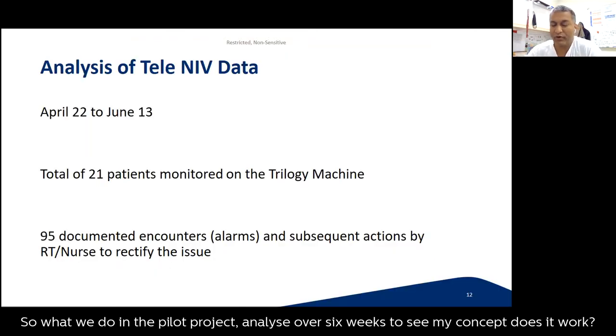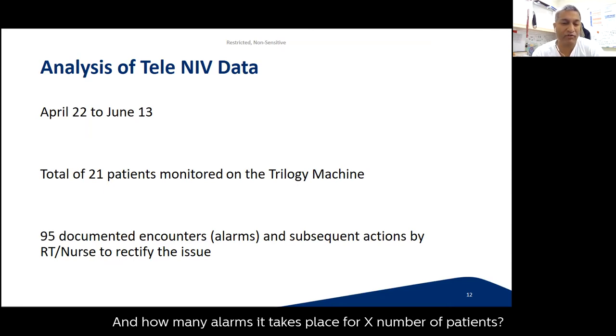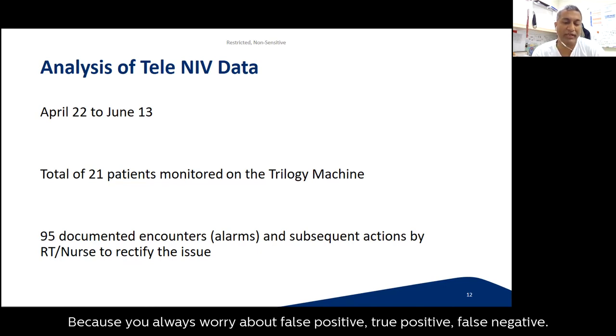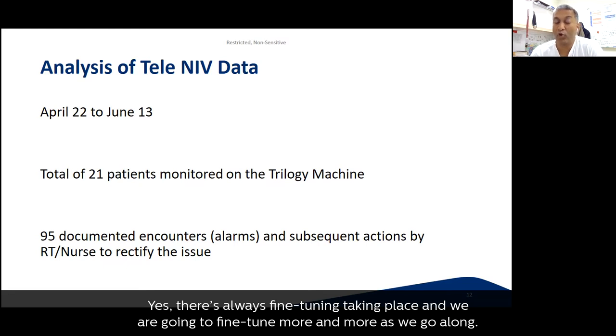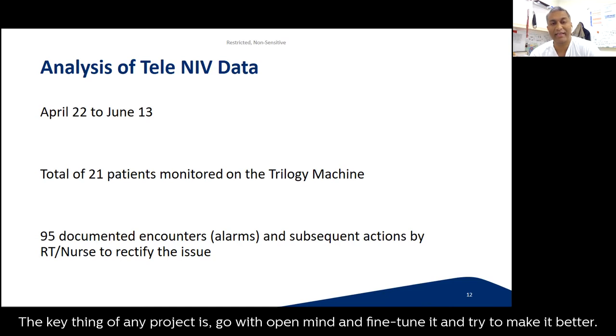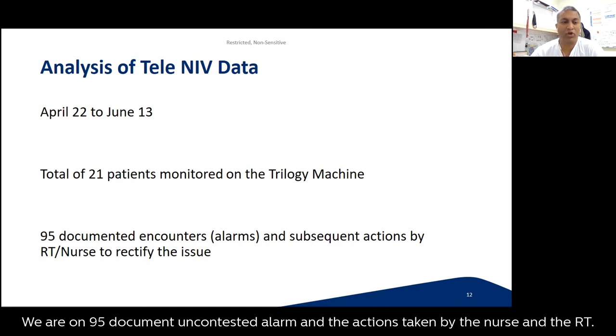For the pilot project, we analysed data over six weeks to see if the concept works, how useful it is, and how many alarms occur per patient. You always worry about false positives, true positives, and false negatives, so we aimed to fine-tune those things. This was a project in evolution — there is always fine-tuning happening, and we will continue improving as we go along. The key principle of any project is to go in with an open mind.